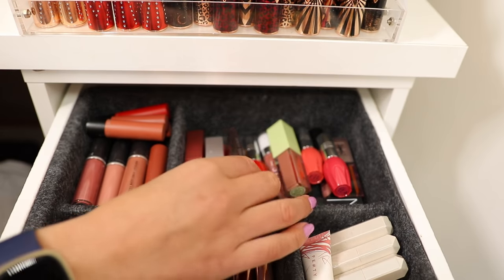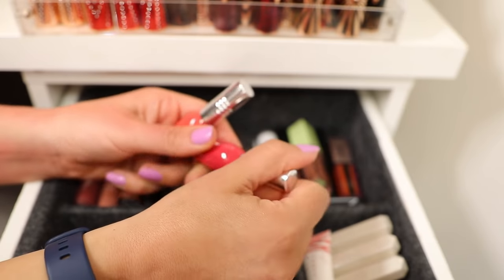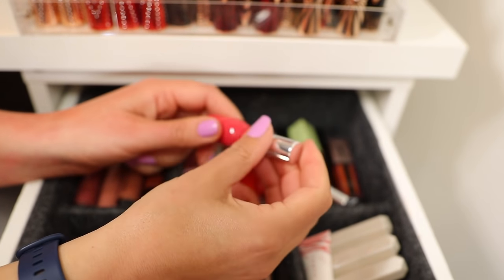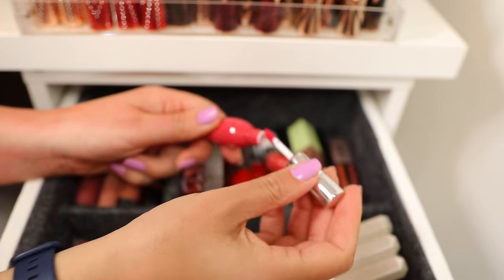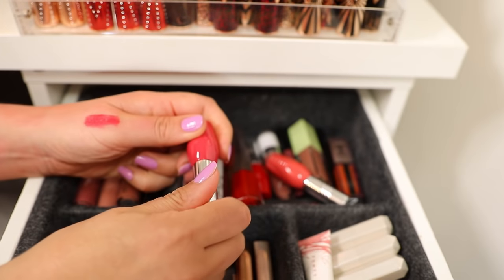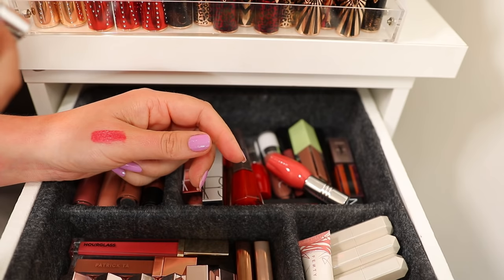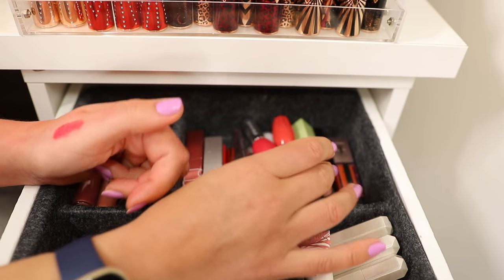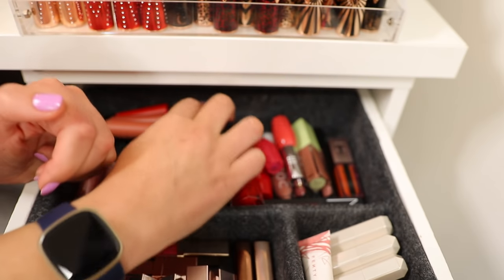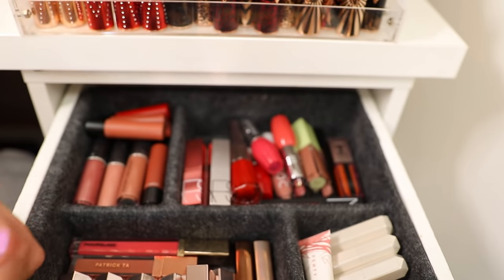In here I have all of my balms. These are a new formula from L'Occitane — a satin matte, perfect under masks, like a very comfortable matte liquid lipstick in perfect summer shades. I'm still getting to know these, but they're lovely — this is shade 03. I keep all my glosses, balms, and random shades in here too, including the tinted lip balms from NARS.